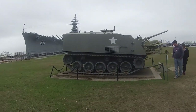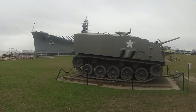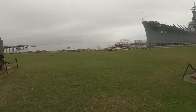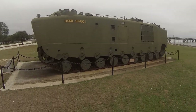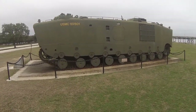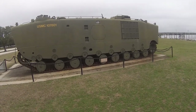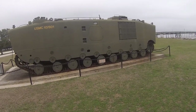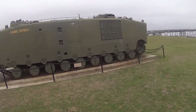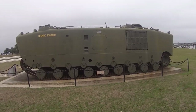After World War II, instead of moving troops into battle on trucks and marching, they had armored vehicles. The Marine Corps adopted an amphibious vehicle — a little bit of light armor that would hold off small arms but not much else — so they could take troops right onto the shore.